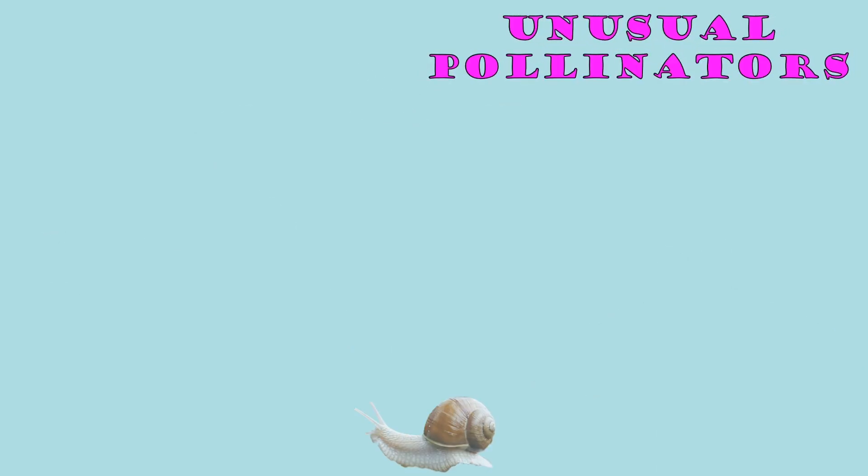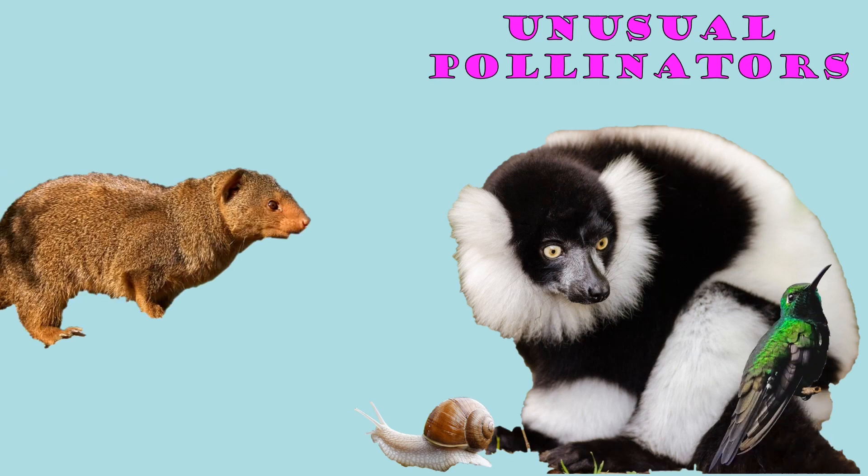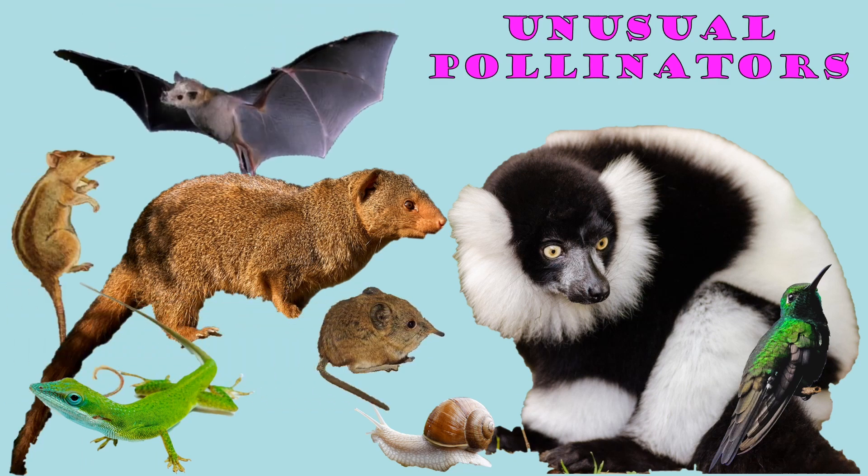Such as snails, lemurs, hummingbirds, mongooses, lizards and geckos, shrews, honey possums, bats, and even flies. Let's take a closer look at some of them.